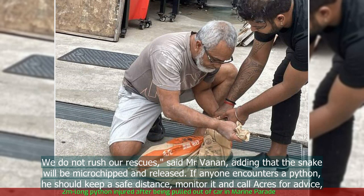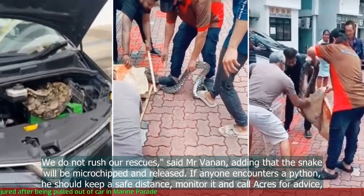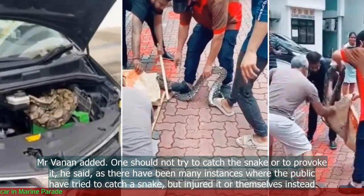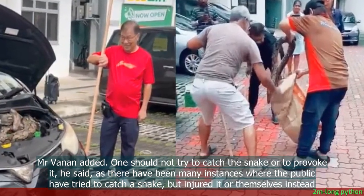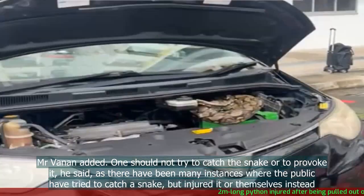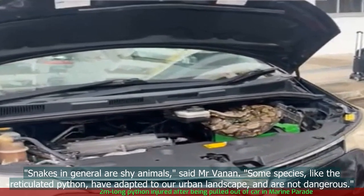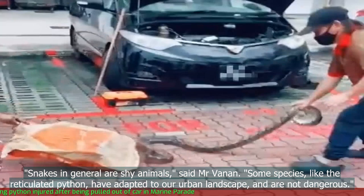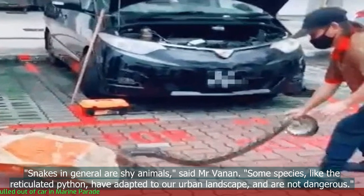If anyone encounters a python, one should keep a safe distance, monitor it and call ACRES for advice, Mr Vanen added. One should not try to catch the snake or to provoke it, he said, as there have been many instances where the public have tried to catch a snake but injured it or themselves instead. Snakes in general are shy animals, said Mr Vanen. Some species, like the reticulated python, have adapted to our urban landscape and are not dangerous.